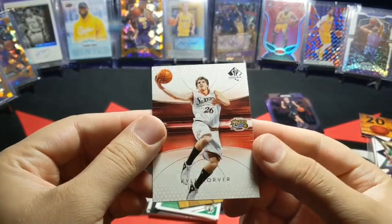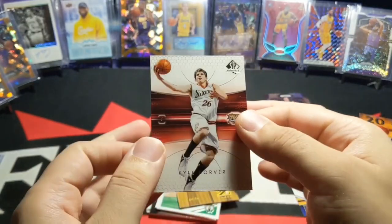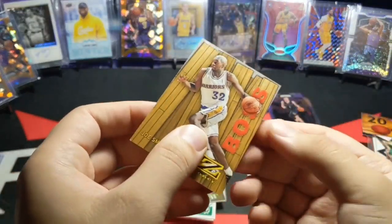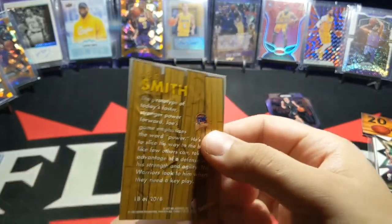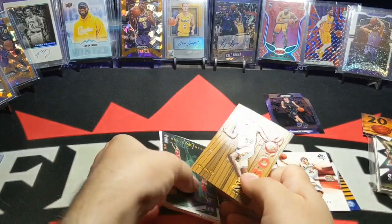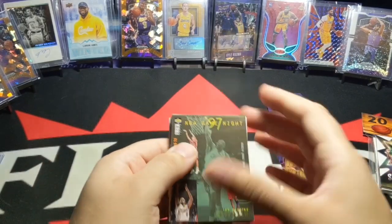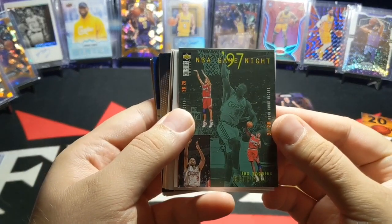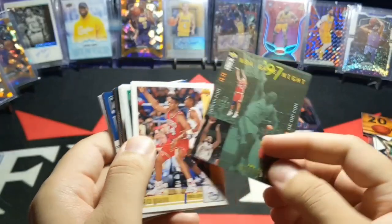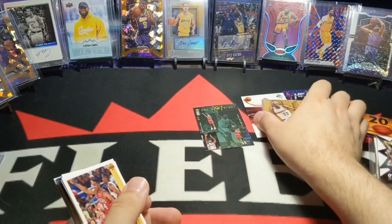Next, we got an SP Authentic — Kyle Korver. Wow, that's his second year, back with the Sixers. Nice card. Next, we got one of these in-box cards — Z-Force, Joe Smith. Many people forgot he actually played for the Lakers; I definitely remember that. And then he just retired. Next, we got an NBA 97 Game Night of — what is this — Clippers? Yeah. All the good ones right there.